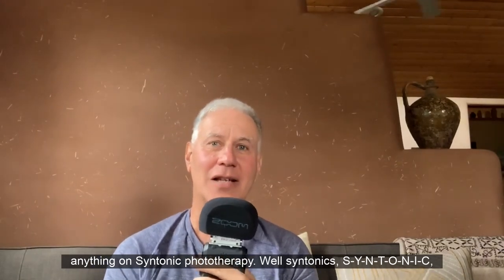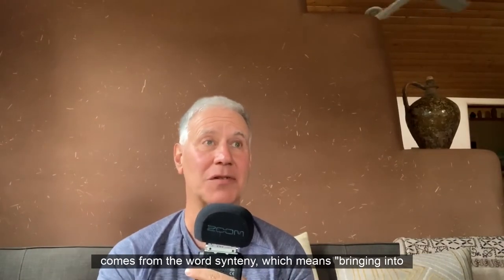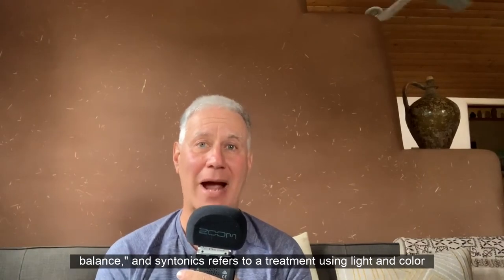Syntonics — S-Y-N-T-O-N-I-C — comes from the word syntony, which means bringing into balance.